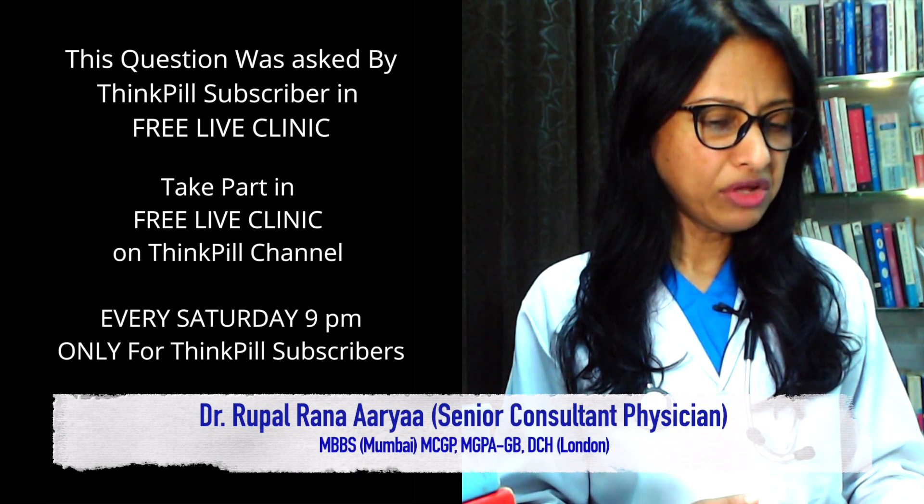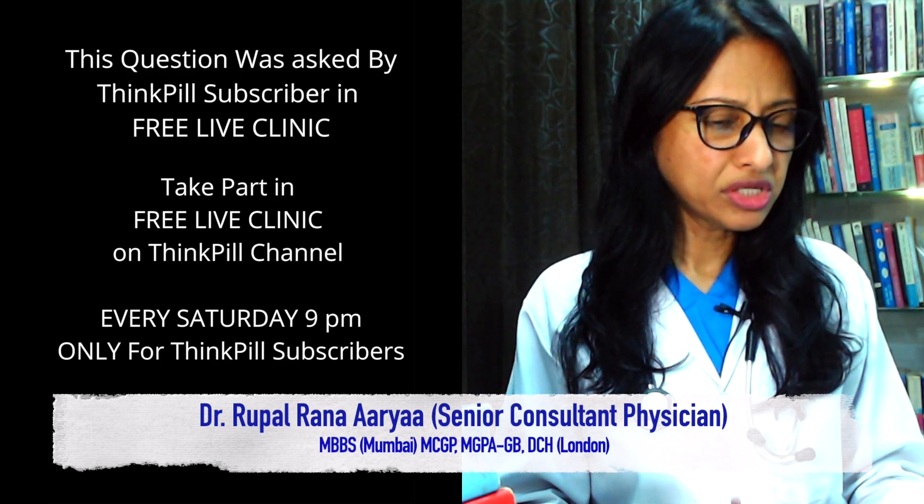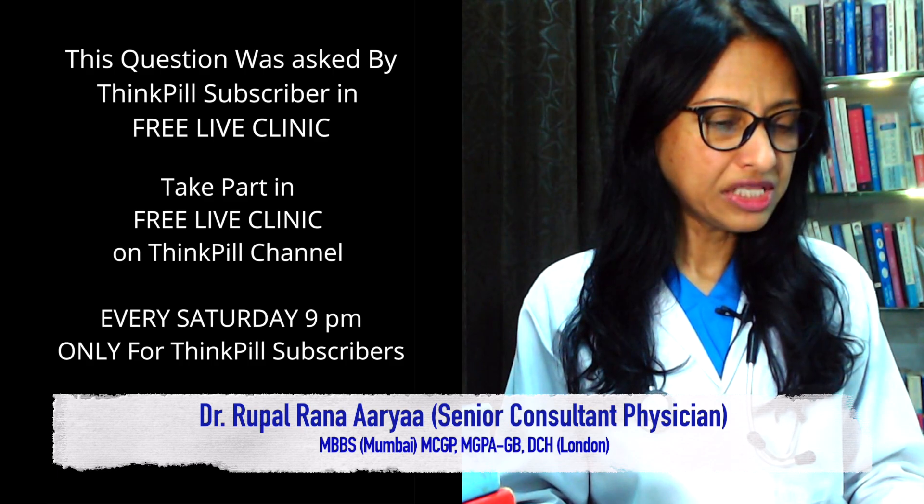How to increase height at 21 years of age? Can you prescribe medicine or methods to increase by an inch? Current height is 183.